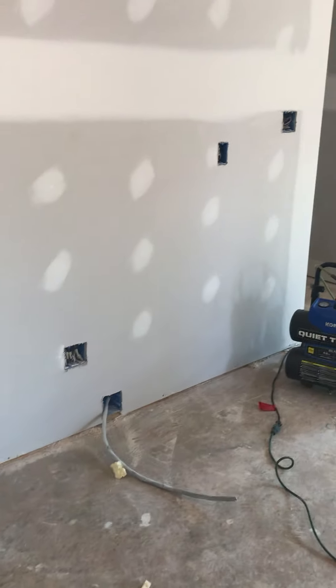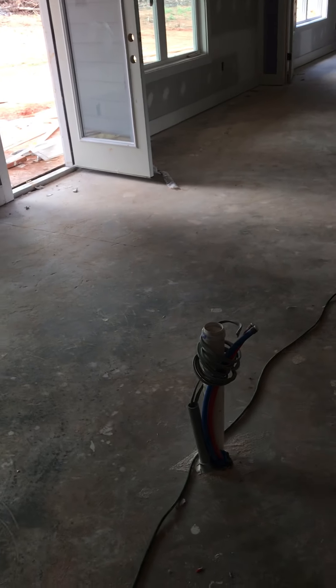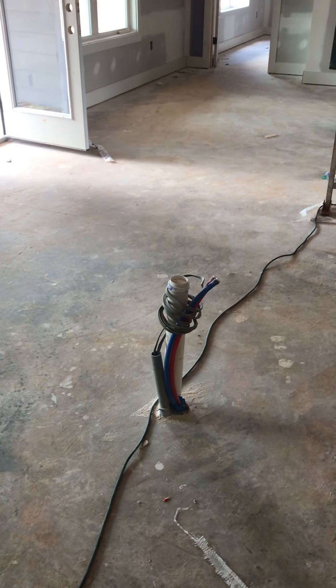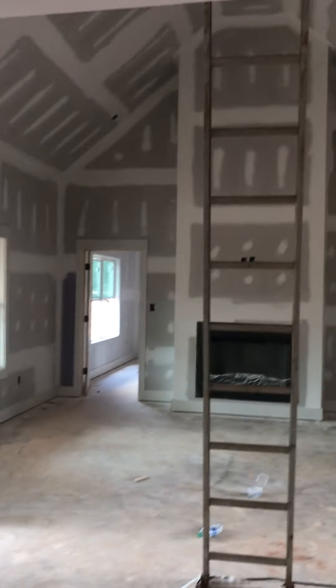That will be your pantry. Stove will go right there. Your microwave. Breakfast room. And then probably your dishwasher in the island.